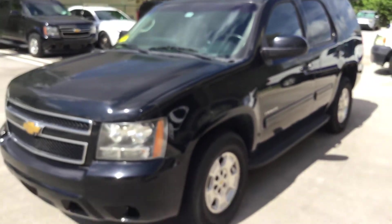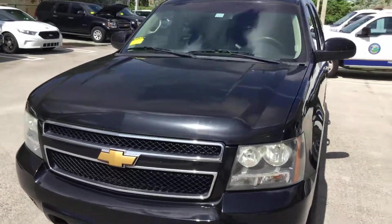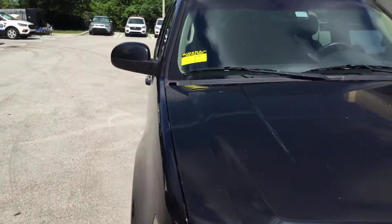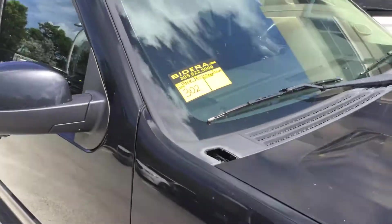It's a 2013 Chevy Tahoe — runs and drives. The motor sounds good, automatic transmission engages, and AC blows cold. It's lot number 302. Good luck.